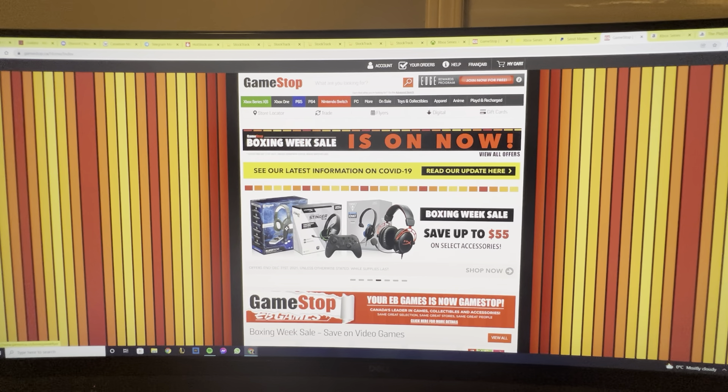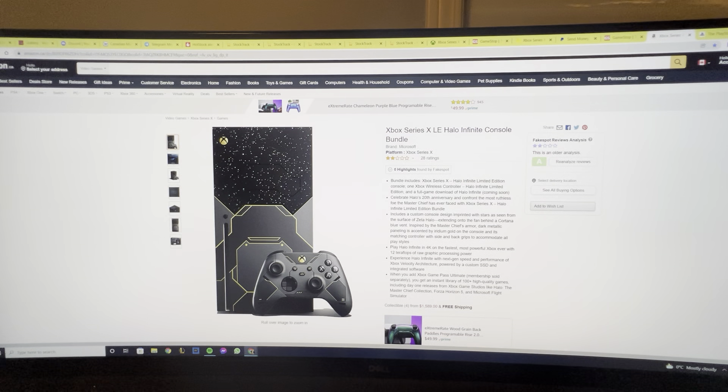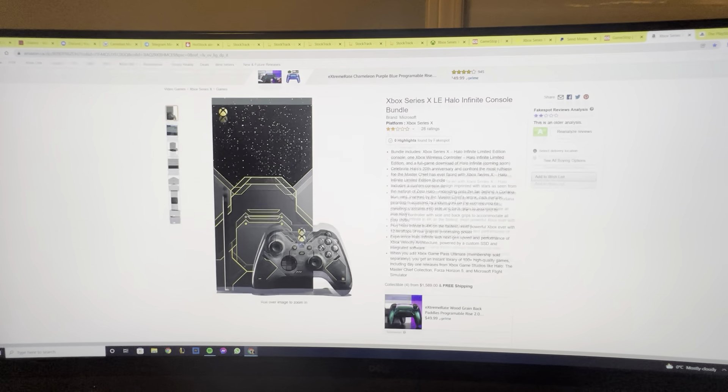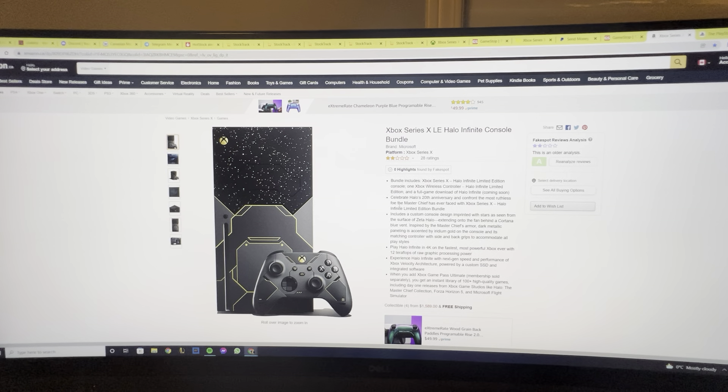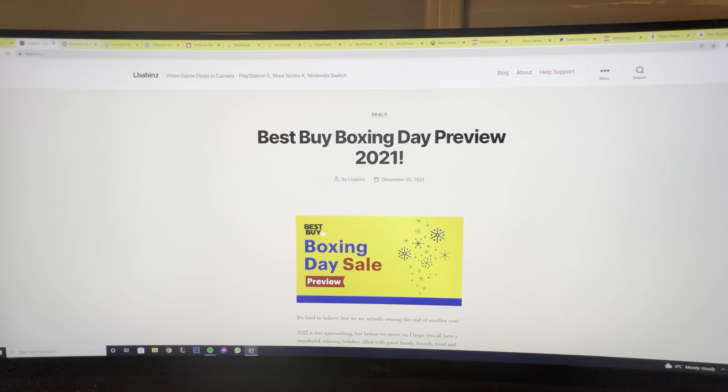For GameStop, sometimes if you talk to the store they'll put out a flyer telling you when consoles are going to drop during a big release. Amazon is also an option where you can order, but I haven't heard many great success stories from Amazon — it's a tough one.